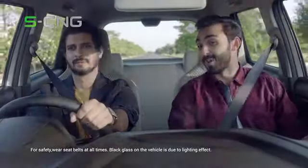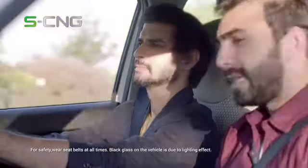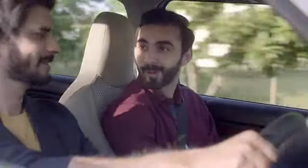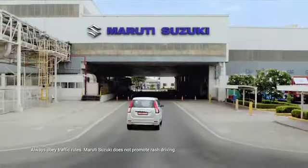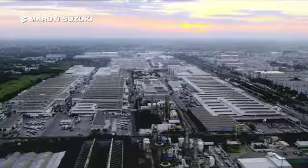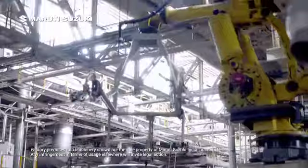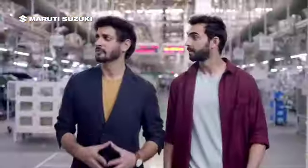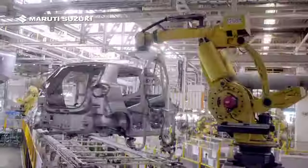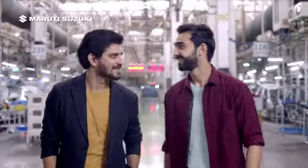I'm truly amazed by your Maruti Suzuki SCG powered car. What makes SCG technology so amazing? I know just the place that can answer that question. Let's go. The genius behind the SCG technology is not new. The flawless level of engineering at Maruti Suzuki has been learned and earned through decades of research and development. That's the secret behind SCG's amazing performance.